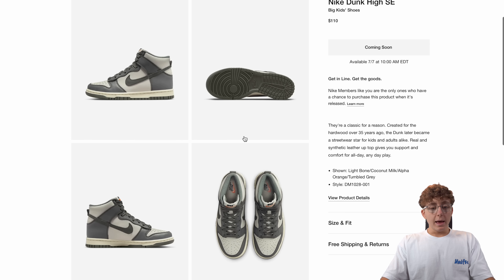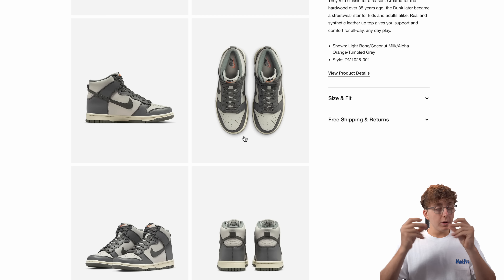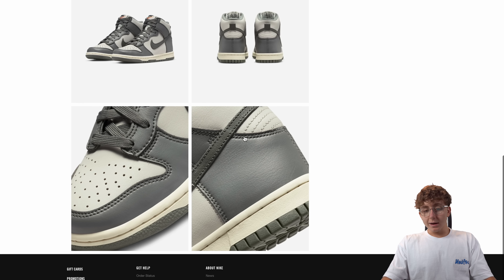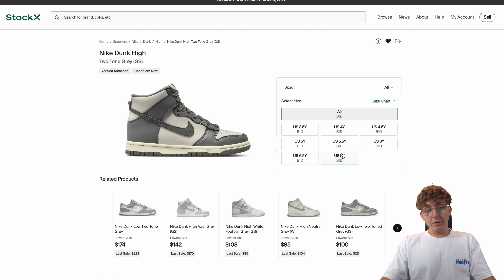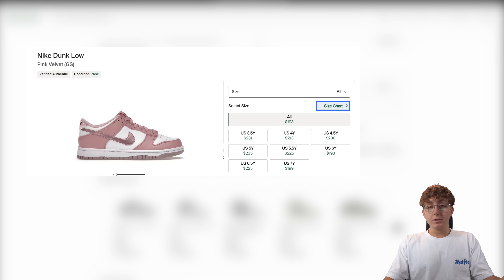We also have the Nike Dunk High Big Kids retailing at 110 US dollars, dropping on the 7th at 10 AM Eastern. If they had made these a Dunk Low exact copy, I think they'd be selling for 60 to 85 dollars over retail. But it's a Dunk High, and there's just not a lot of Dunk High desire in the current market — nothing really listed and no bids either. Two-tone Dunk Low grade school sizes have been a main focus — cheap buy-ins at 85 dollars retail, selling for 160 to 200 or more.